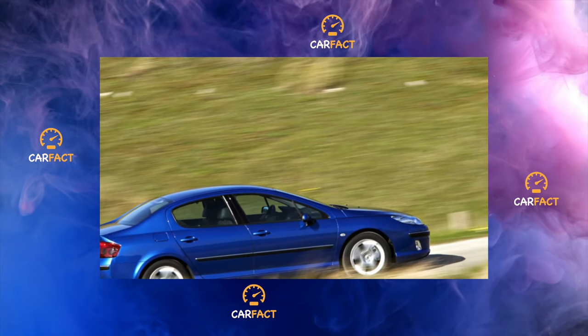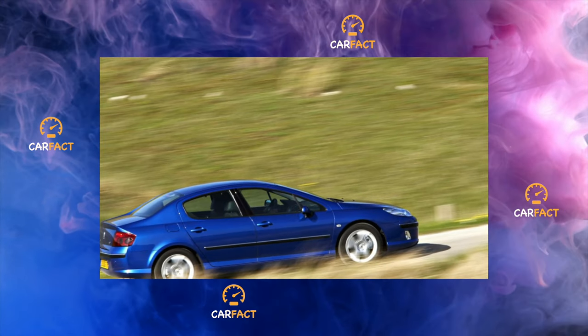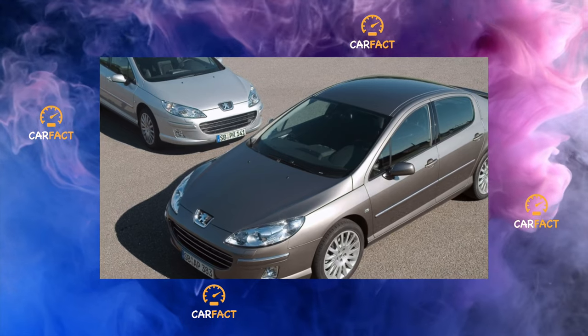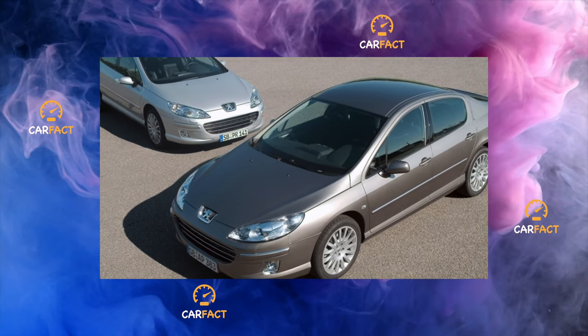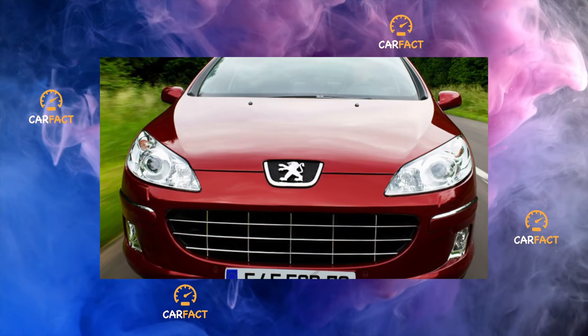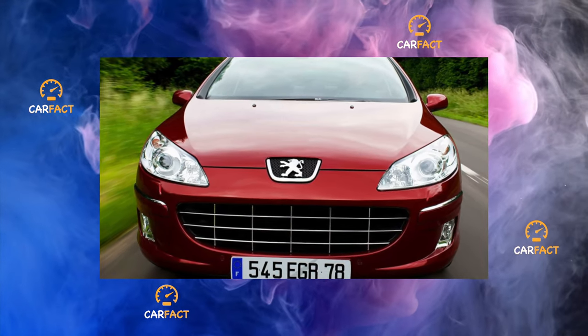You can, for example, pick up both an affordable 1.8-liter version with a manual gearbox and a variant with a V6 on an automatic. Apparently, the stereotypes of our motorists are gradually changing. Today, the stylish station wagon Peugeot 407 accounts for about a quarter of the total number of offers on the market.